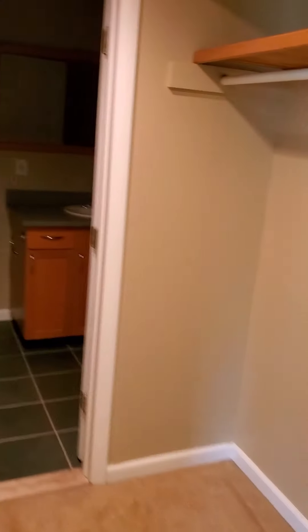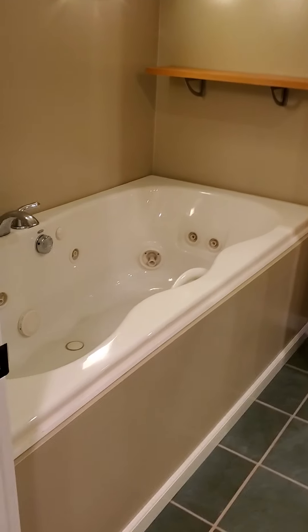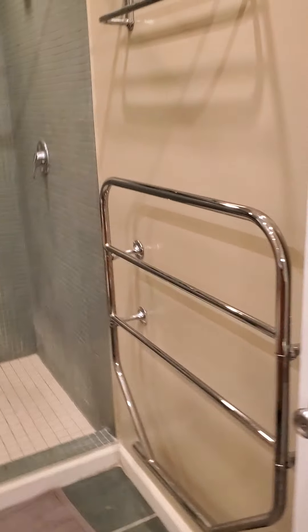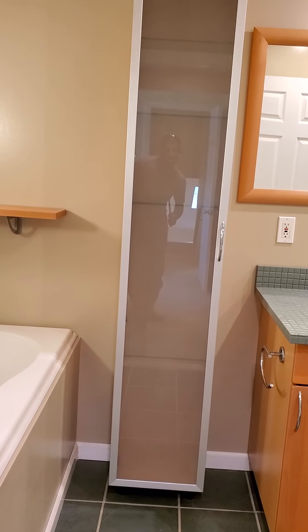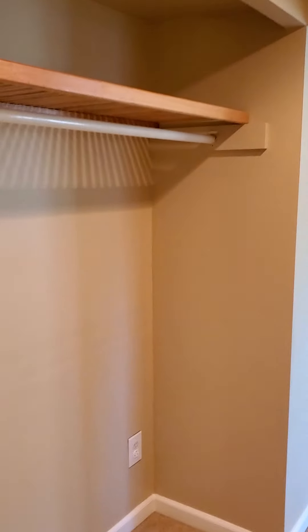The master bath — so it has both a jacuzzi seat as well as a standing shower. Towel bars that are heated, really nicely done. Obviously closets on both sides.